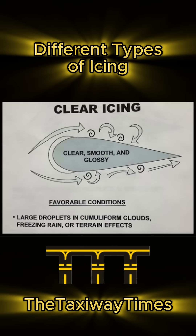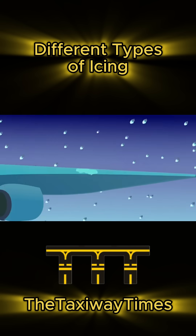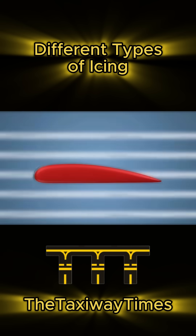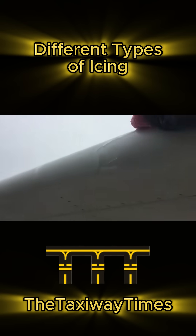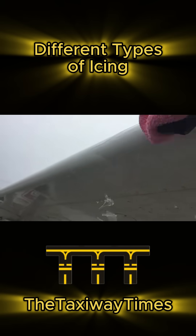First up, clear ice — the heavyweight champ of icing. Picture this: big, super-cooled water droplets smack into your wing and freeze slowly. The result? A smooth but heavy sheet of ice that's almost impossible to see. It's like nature's stealth attack.